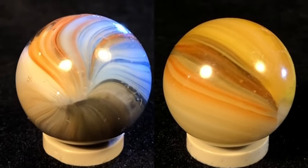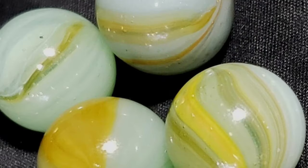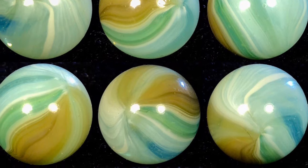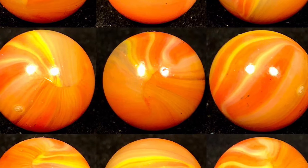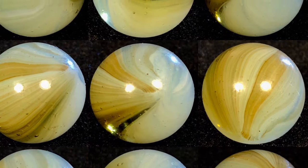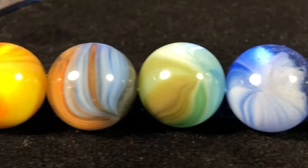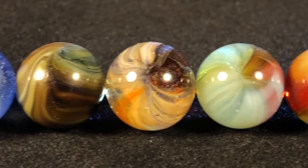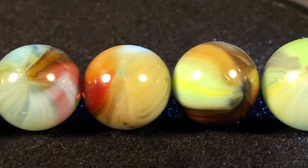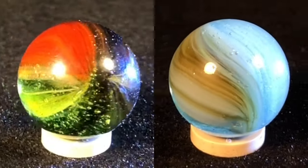Sunbursts are among the most collectible pieces that Master produced — they were Master's attempt to replicate the vintage German handmade onion skin marbles. Sunbursts are super appealing marbles containing a series of thread-like strands running from pole to pole on the interior and at the surface. They can range from looking transparent-based to translucent-based to appearing nearly fully opaque, depending on the density of the base glass and the threading.